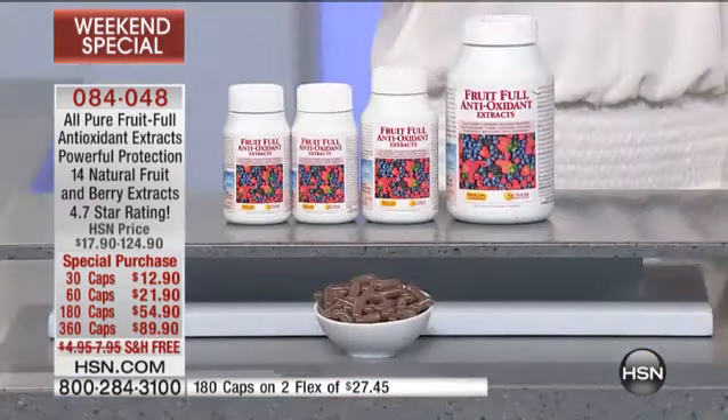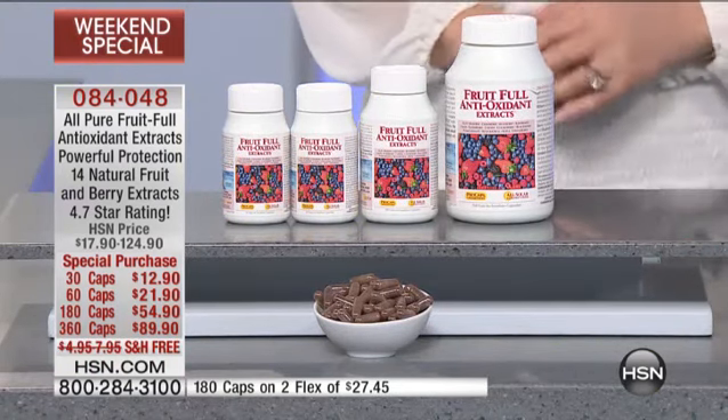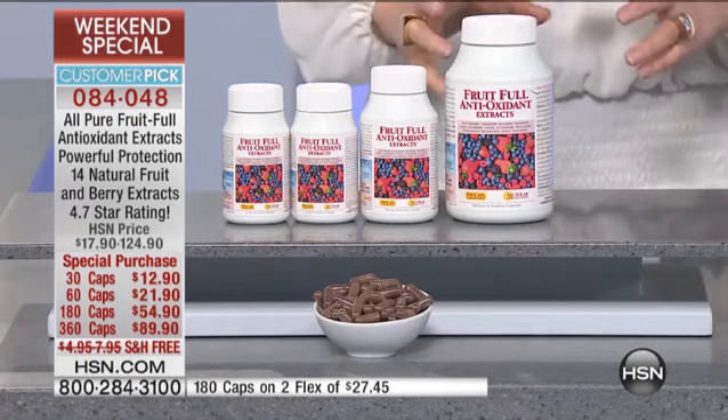This is another incredible product. When we talk about the ORAC values, which is all about the power of the antioxidant and the protection you get from the various berries that Andrew uses in this formula, you will see why people love this. Again, another customer pick. Virtually every one of Andrew Lessman's products are customer picks here at HSN. This is the only presentation you've seen for the entire weekend — we saved this for you tonight.